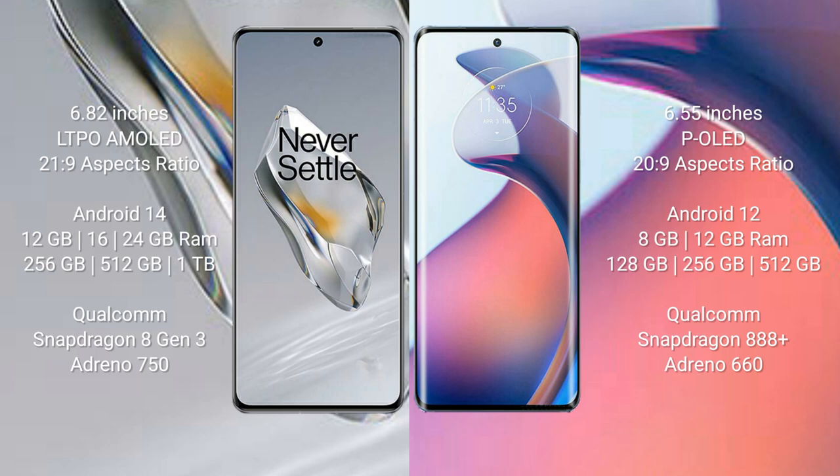The OnePlus 12 features the Qualcomm Snapdragon 8 Gen 3 processor with Adreno 750 GPU. The Motorola S30 Pro comes with 8GB or 12GB RAM and 128GB, 256GB, or 512GB internal storage, powered by the Qualcomm Snapdragon 888 Plus processor with Adreno 660 GPU.